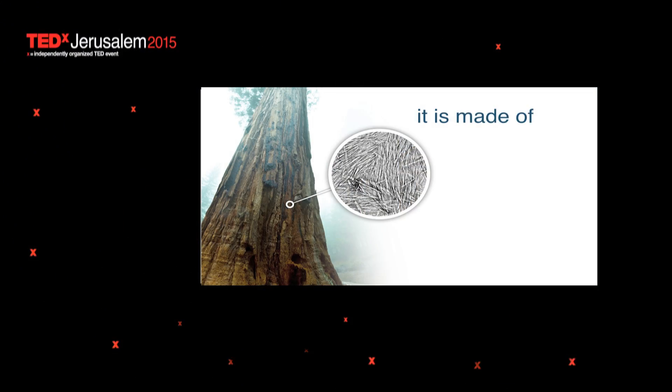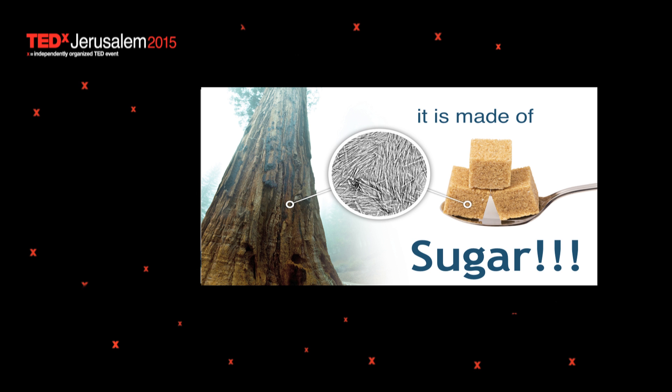There is absolutely no plastic synthetic material that can survive such harsh conditions. But if you look very deep into the structure of this tree and try to understand what it's made of, what makes it so strong — surprisingly, it's a sugar. It's actually a polymer of that sugar called cellulose. More precisely, it's a highly crystalline fiber of cellulose that is quite tiny but rather long — about 300 to 400 nanometers in length, about 5 to 10 nanometers in width.